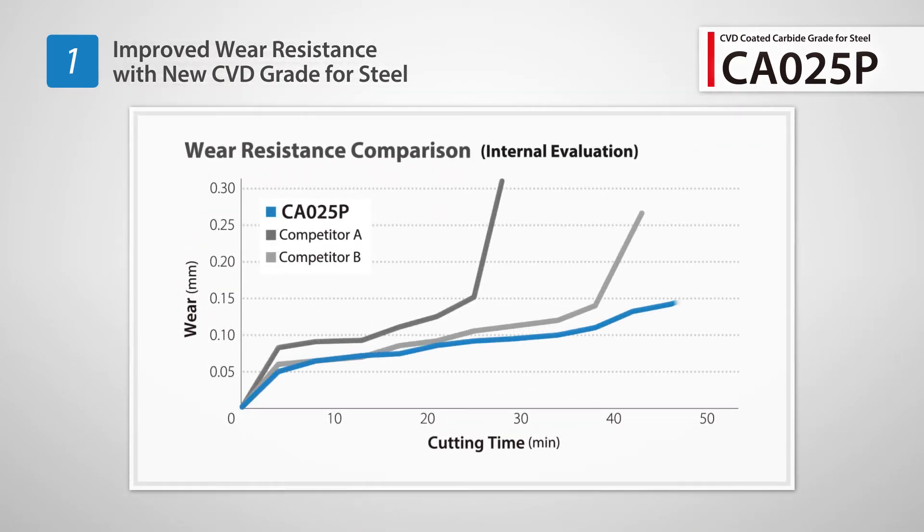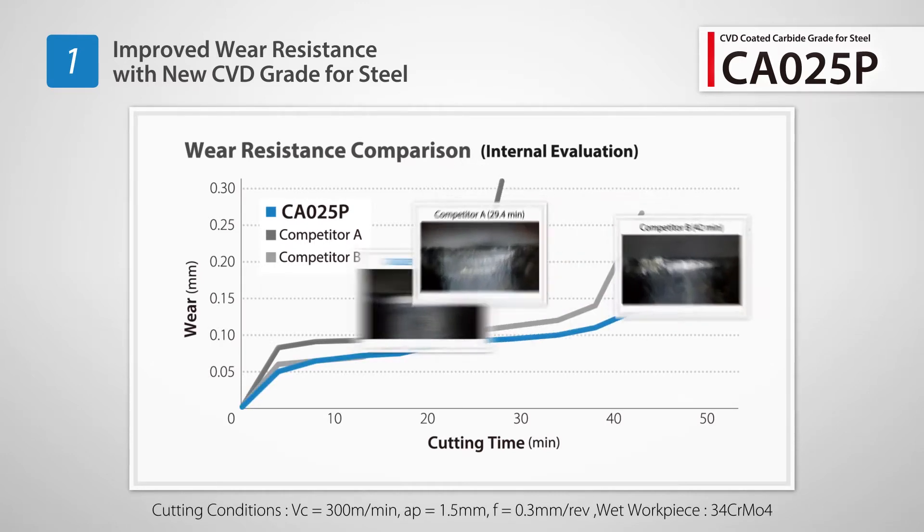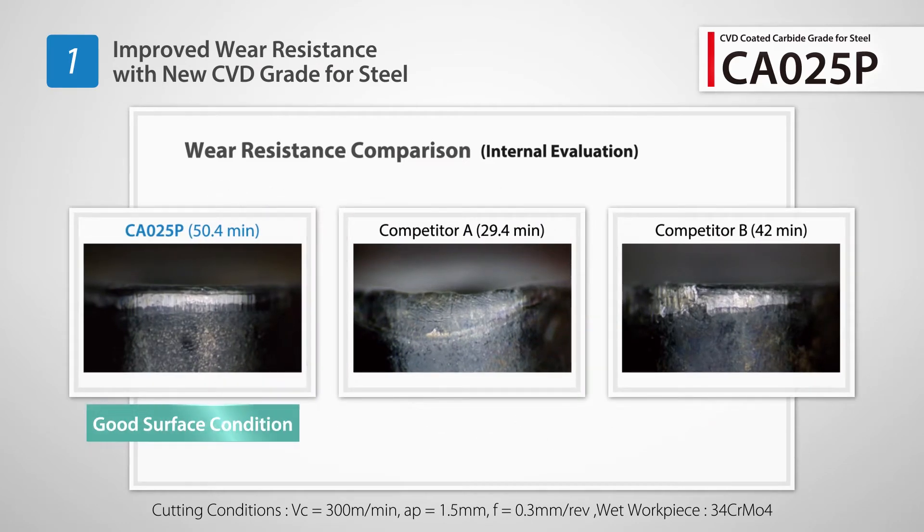When testing against competitor products, Kyocera was more resistant to insert wear. CA025P maintains stable machining for over 50 minutes.